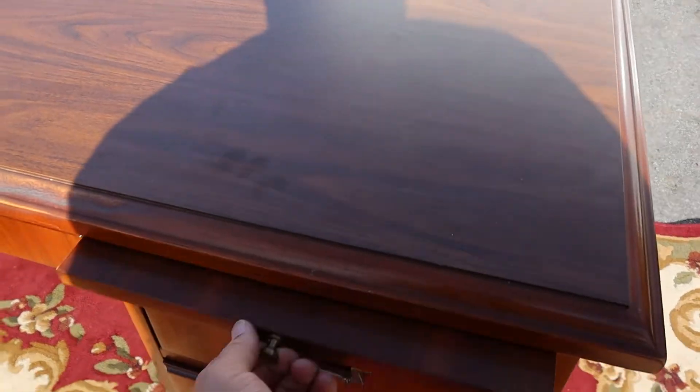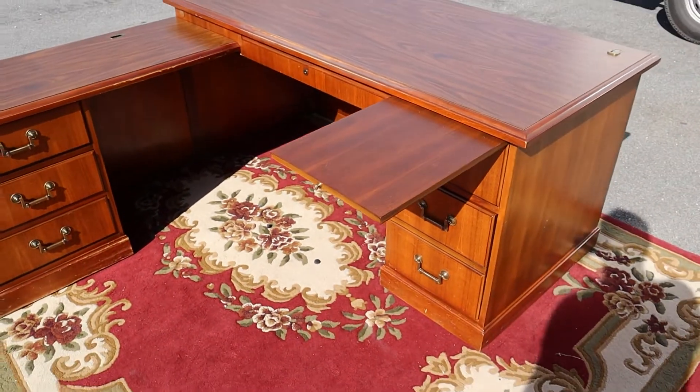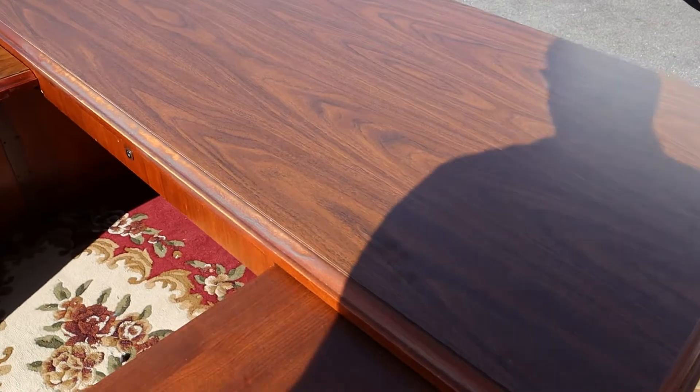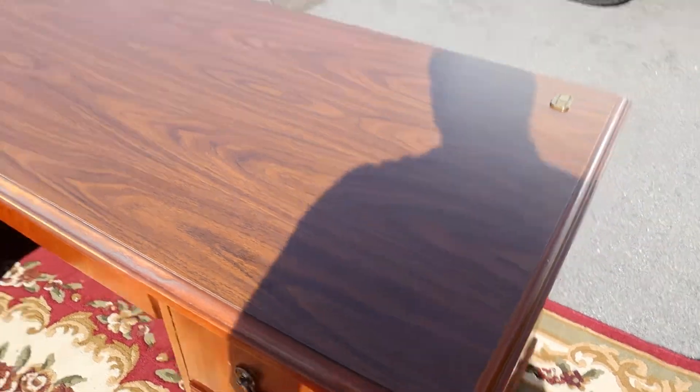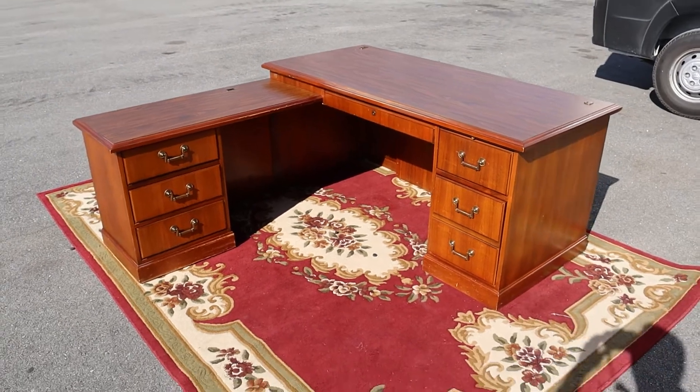Oh, I almost forgot — there's also a slide-out table. So there you go. Nice peninsula desk by Kimball Furniture.